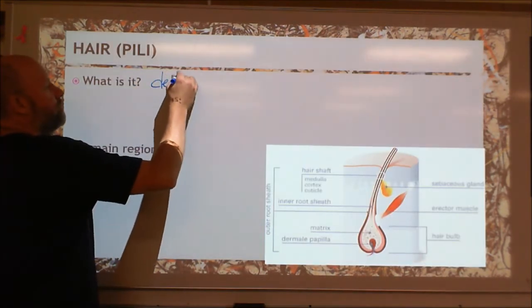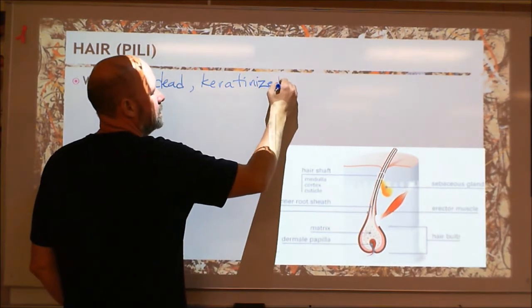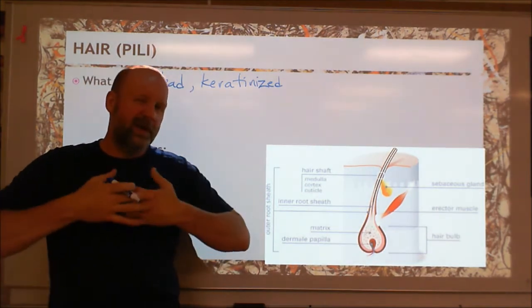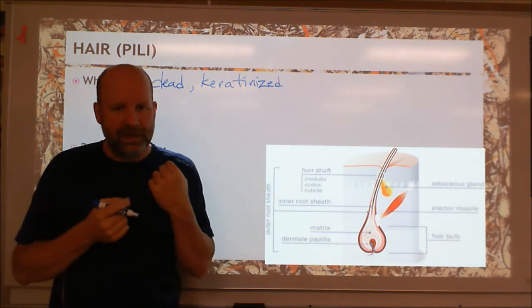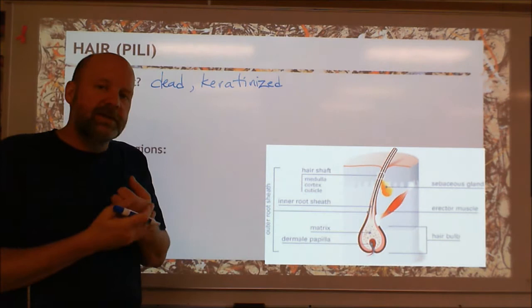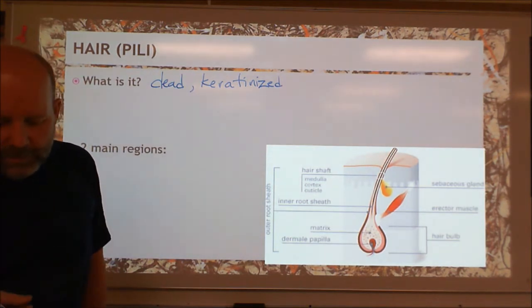Hair is dead, keratinized cells — so packed with keratin. That's a lot like the outer layers of your skin; we talked about the epidermis ending up like that. But these are organized with a lot more strength and structure so that we get this long strand. It is essentially those same things — modified skin cells — just a different version where the cells stick to each other in a different shape so that we get these long hairs.